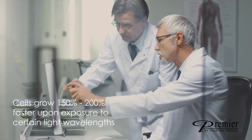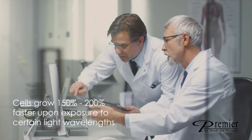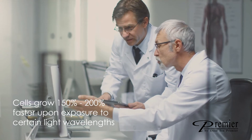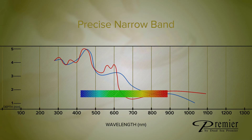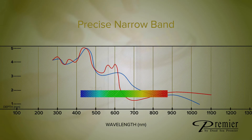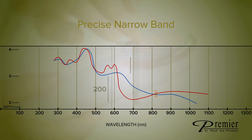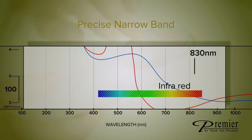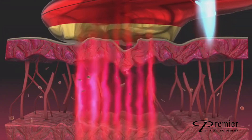Clinical studies have shown that cells grow 150 to 200 percent faster upon exposure to certain light wavelengths. Nuna Pro uses red and infrared light at wavelengths of 660 nanometers and 855 nanometers to redirect light energy deep into the dermis and to combat signs of aging.